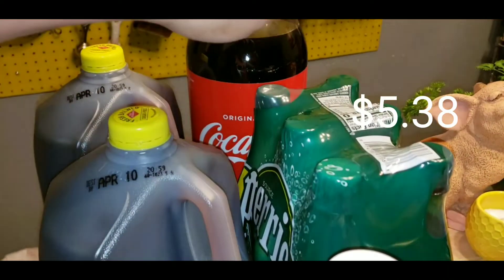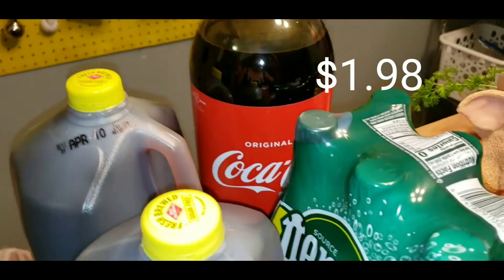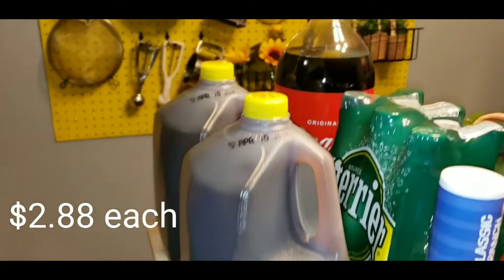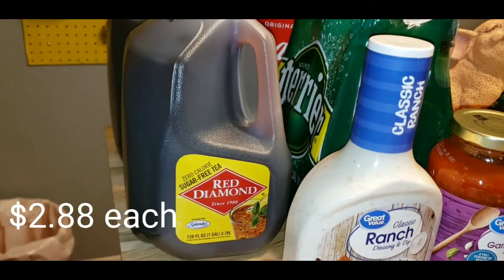For drinks, I got Raul his six-pack of Perrier, a three liter of Coca-Cola, and of course my two jugs of Red Diamond sugar-free tea.